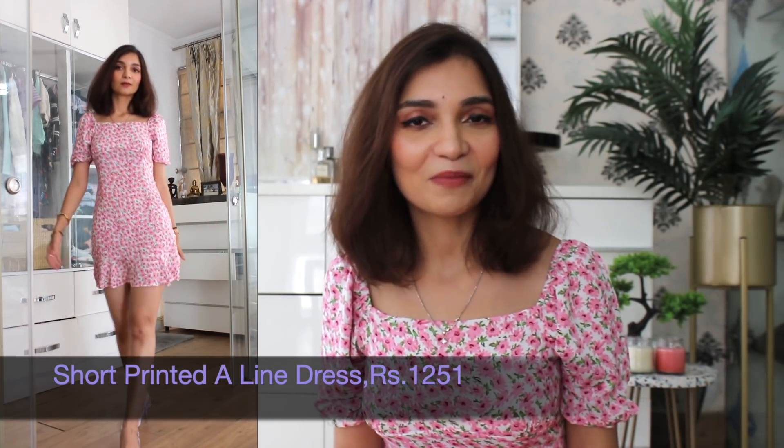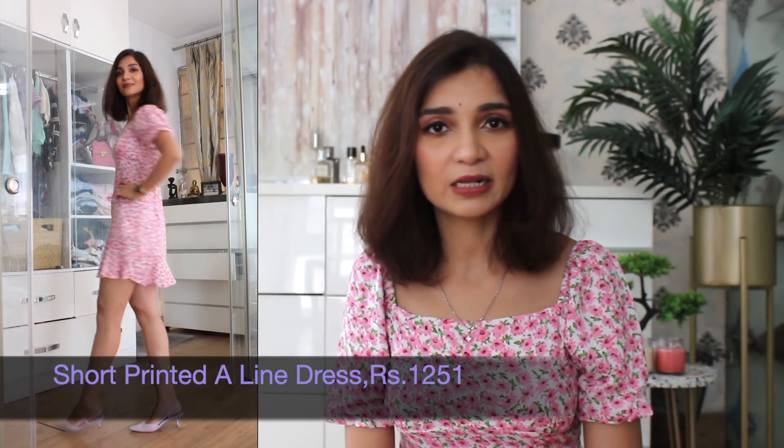Just to enhance the look further, it has a ruffle detail on the hemline. It looks very chic. Next item on the haul is this blush pink pleated skirt, which gives a very tennis skirt kind of vibe.